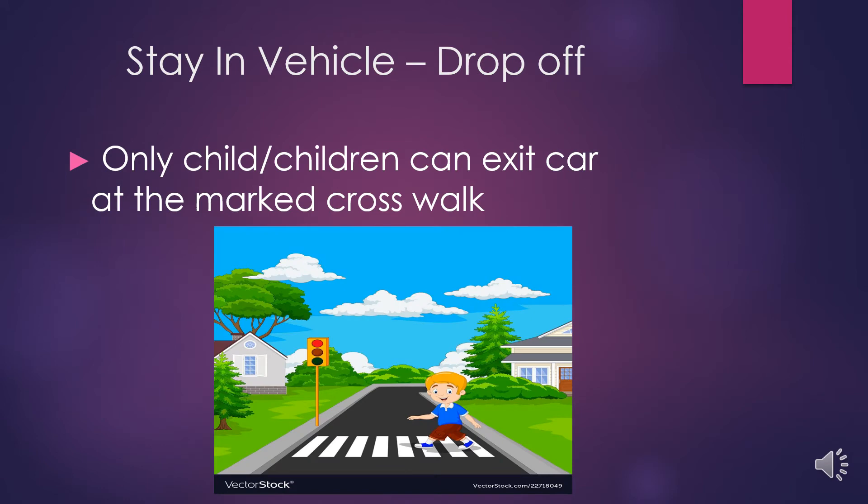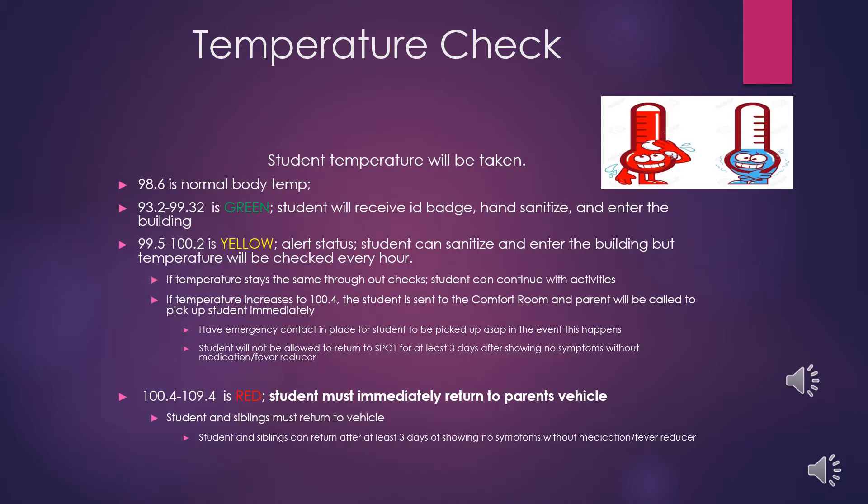Upon arrival, signs will direct you to where you need to go. Parents and other students not attending a program are asked to please remain in the vehicle. Only the child or children who are attending a program that day can exit the car and use the marked crosswalk to proceed to the entrance.